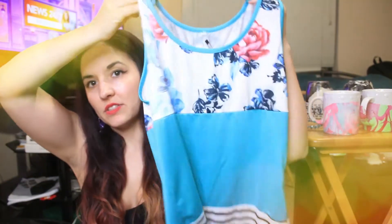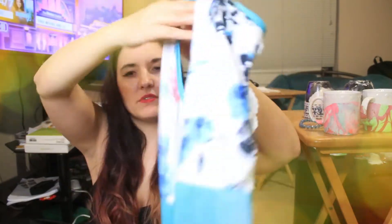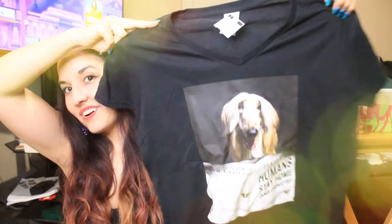The next top is super cute — it probably came from China since it has no tags or branding, just says 'medium.' It was $3, also a white tag so an additional 25% off — great for warmer months. Another white tag item is a V-neck that says 'Humans stay home, dogs are overjoyed' — definitely reflecting our current reality. Funny to find that at a thrift store — maybe someone designed it specifically for quarantine.